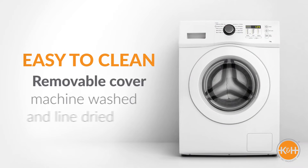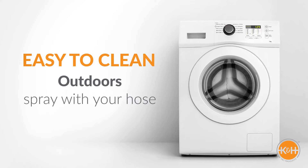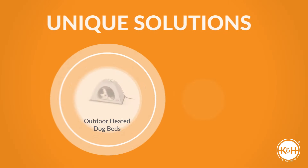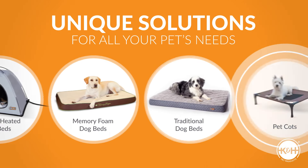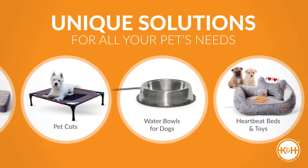So easy to clean — the removable cover can be machine washed and line dried. Or if outdoors, spray with your hose. K&H offers so many unique solutions for all your pet's needs. You'll be sure to find just the right fit for them.